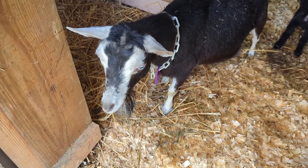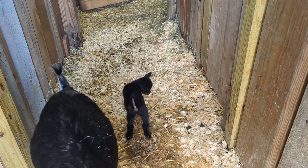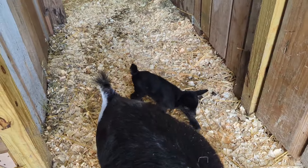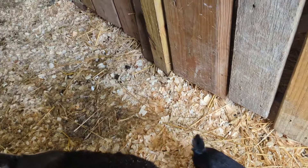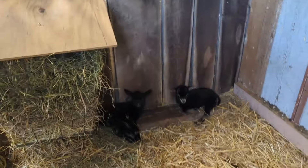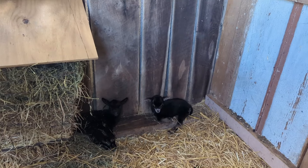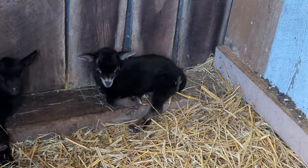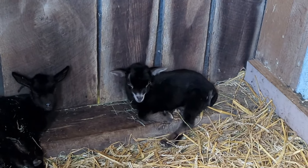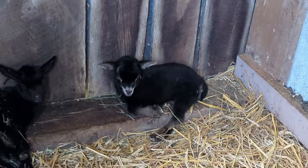Introducing Alice here, and one of her little does right there. That one is blue-eyed with moonspots — you can barely see the moonspots on her. And then this is her other two. So she had triplets. That is her little buckling right there. That's Swiss — he's black and tan, Swiss with blue eyes, and he's actually covered in moonspots.